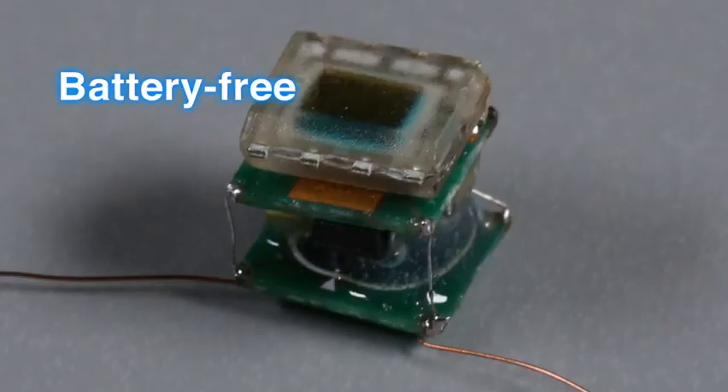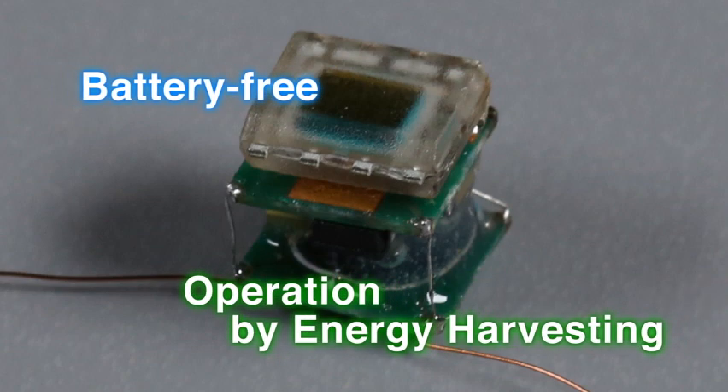Node operation is now possible even from light sources within the home.